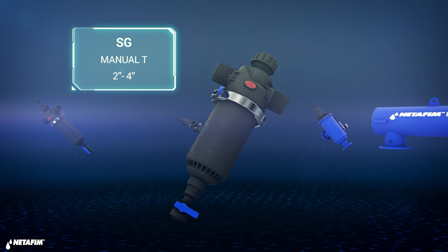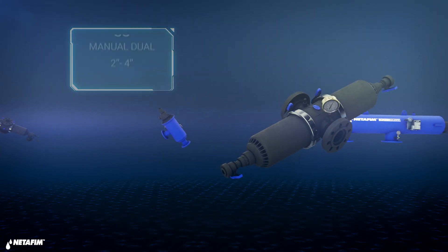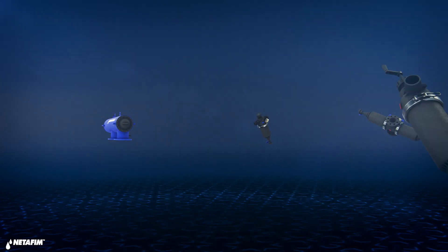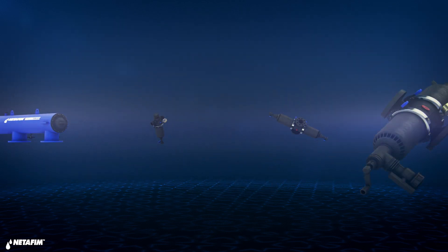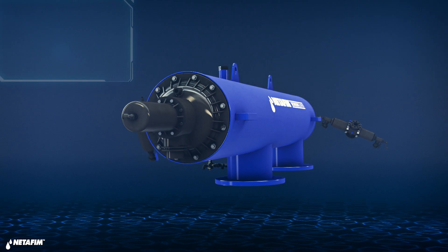The ScreenGuard family includes manual filters, semi-automatic filters, and vertical and horizontal automatic filters for a variety of applications.